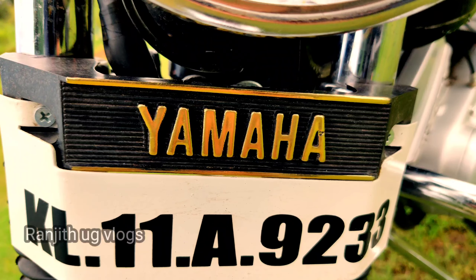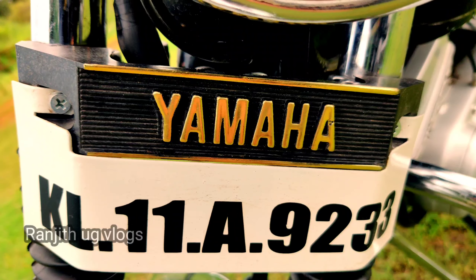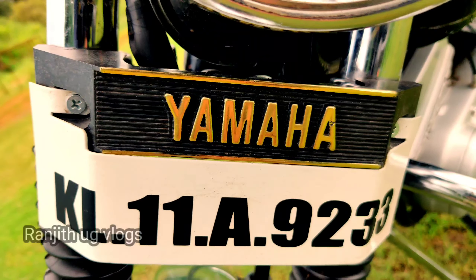Hi friends! Welcome to the new video. Today we are going to show you the video about RX100. Welcome to the video.